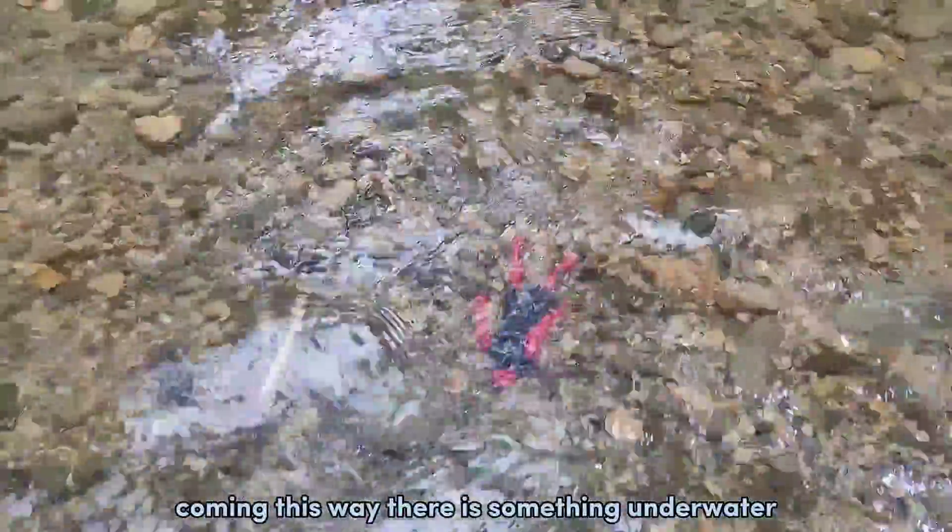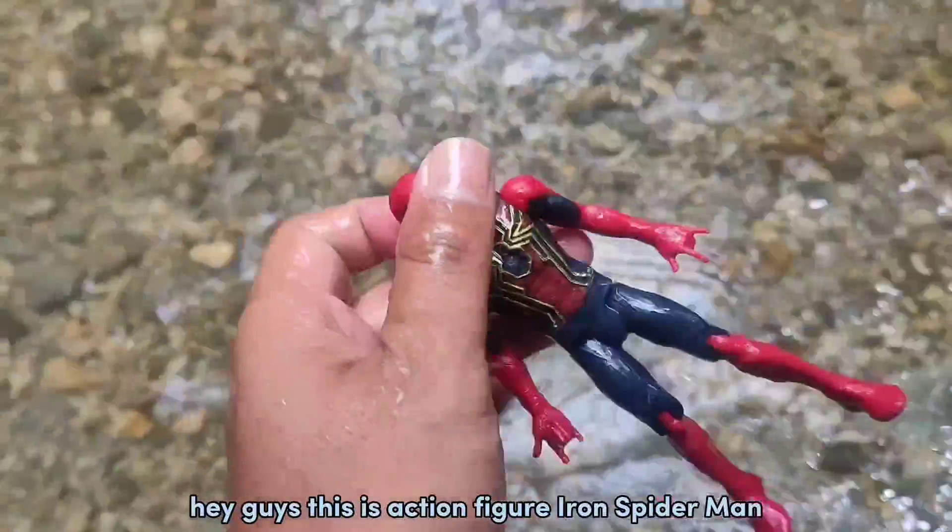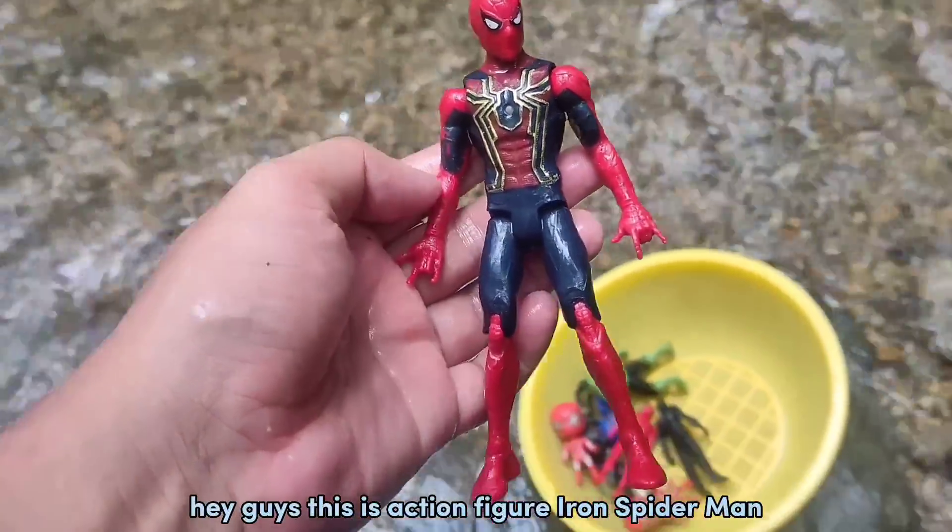Wadidaw! Coming this way, there is something underwater! Hey guys, this is the action figure Iron Spider-Man!